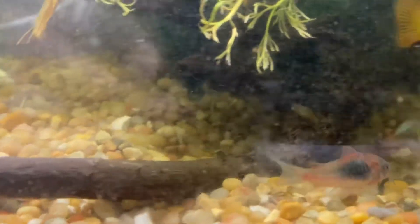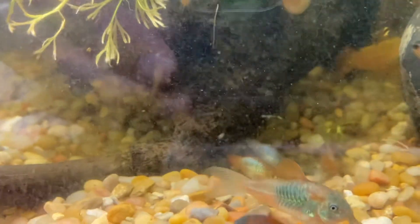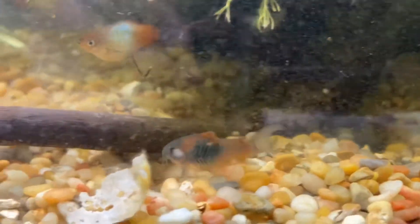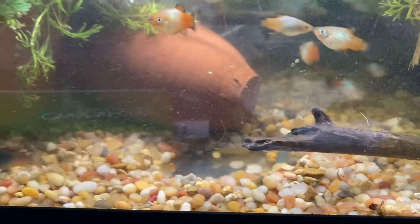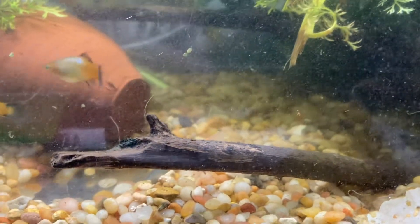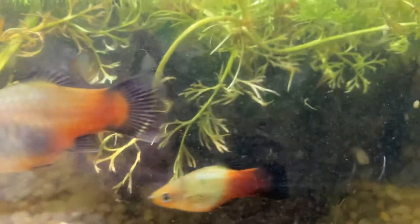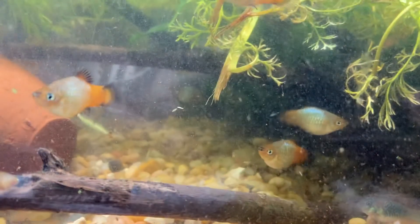The corydoras are what really caught my attention — they're red sailfin corydoras. They've colored up pretty nicely; they're getting to that age now where they're mature, so I'm hoping to see some eggs from those guys. Okay, appreciate you, love you, thank you for taking a look — have a good rest of your week!